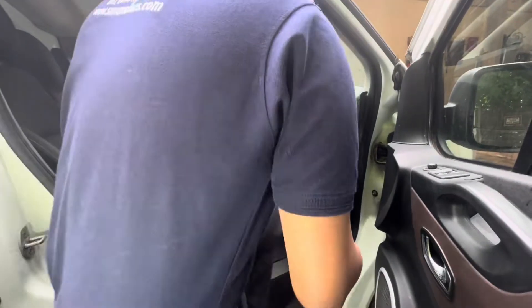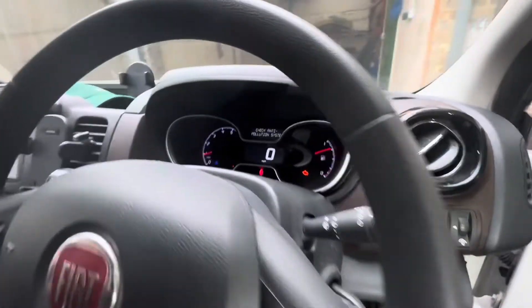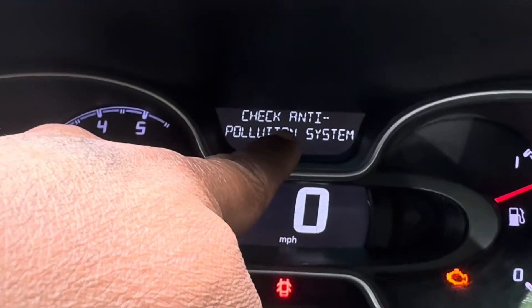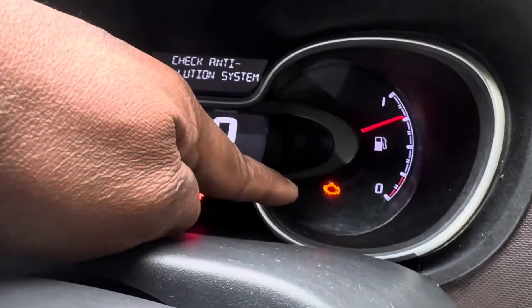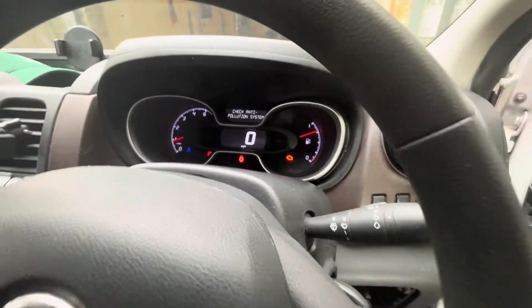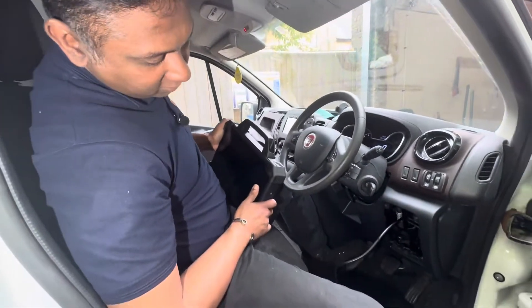Now I'm going to start the car. You can see 'check anti-pollution system' — that's one sign. And also you can see on this side the engine management light is on. That's the problem we can see visually.